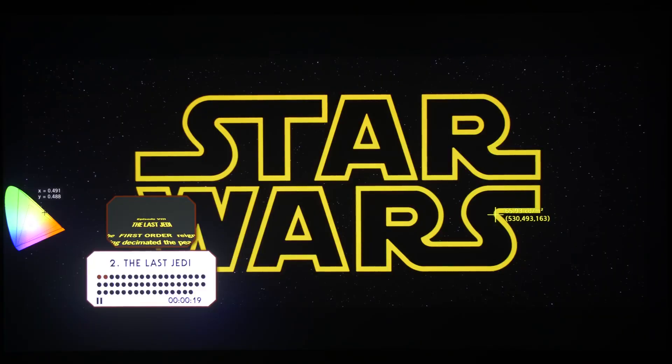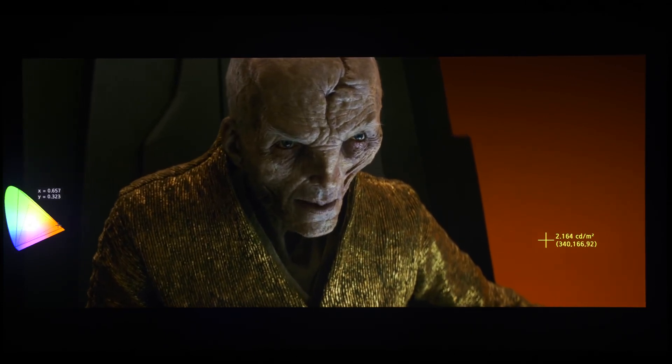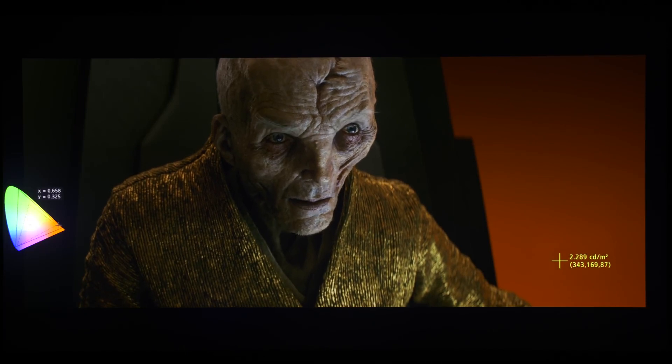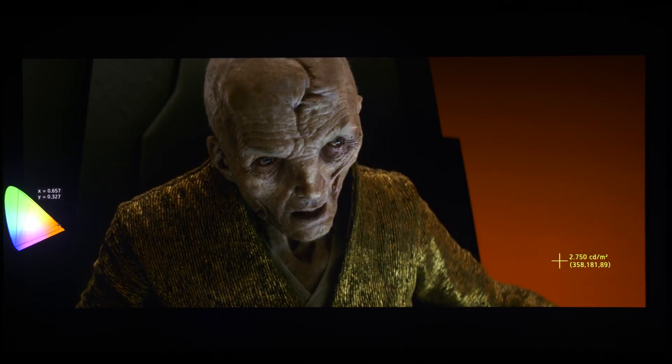That was peak brightness. Next, let's check the WCG, or wide color gamut, use. By engaging the pixel value checker function on the Canon DPV 3120, we first placed the cursor on the opening Star Wars title logo, and the yellow in the lettering immediately shows, based on the chromaticity diagram, that it exceeded REC709 — so there's good WCG use right away. And later in the movie in Snoke's throne room, placing the cursor on the red background, you can see that it again exceeds REC709, confirming some WCG use in this movie.